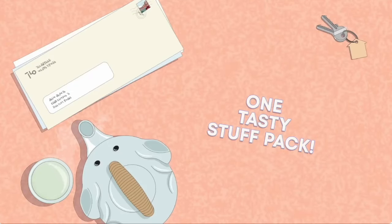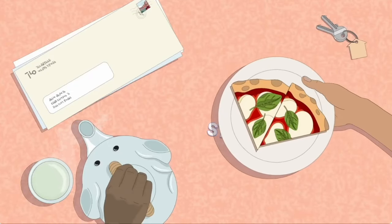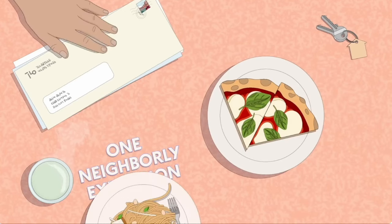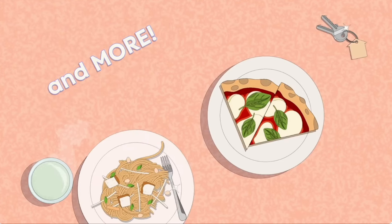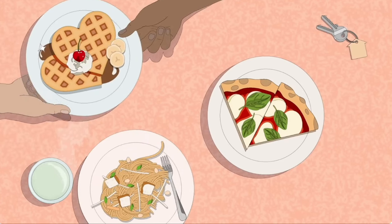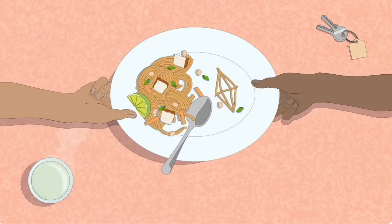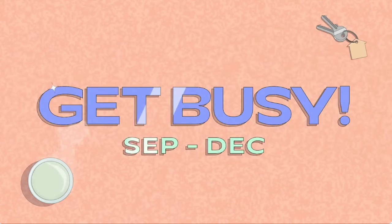One of the biggest surprises in the behind-the-scenes event the other day was that Sims 4 stuff packs are coming back, or at very least we're getting one more with the Sims 4 Home Chef Hustle stuff pack. As I watched the trailer, I had some interesting reactions, and I think the blog post about this new Sims 4 pack is a lot more helpful than the trailer itself.